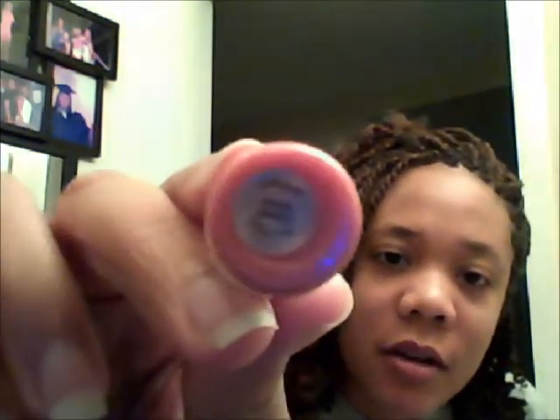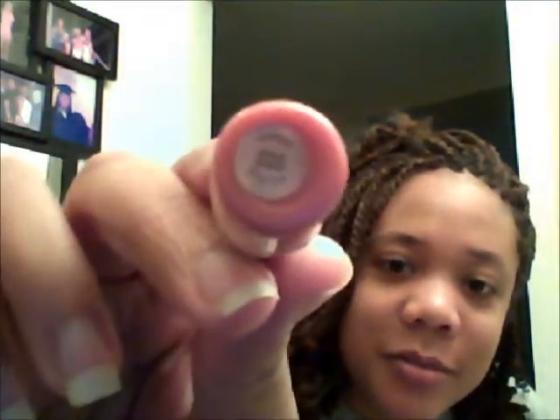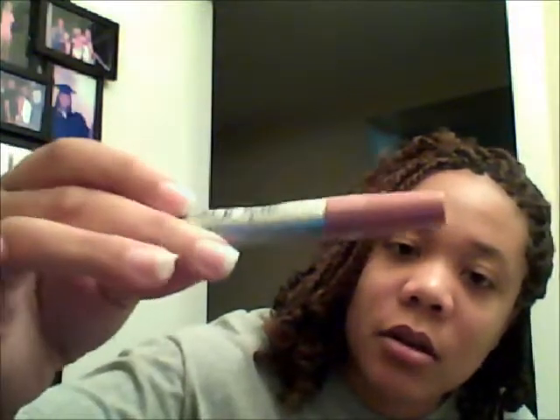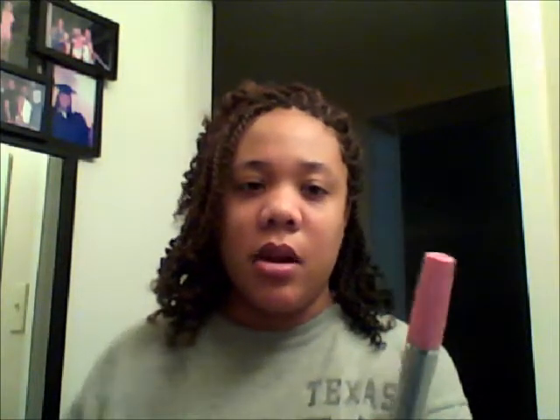I have this one called Special Sparkle — you're probably not going to be able to see that but I tried it anyway. This one is 780 and it's called Spice, kind of like a light mauve type of color. And this is 700 and it's called Petal, which is like a pink type color.